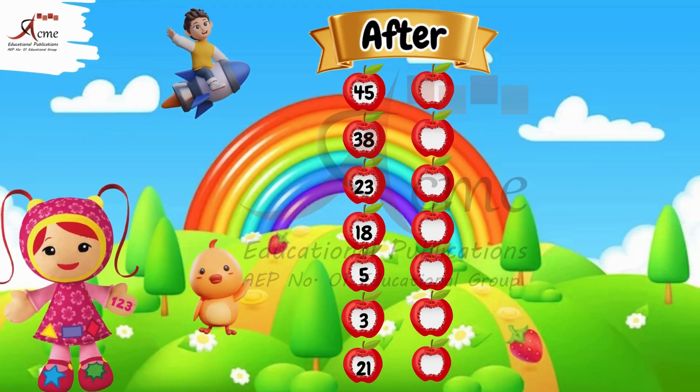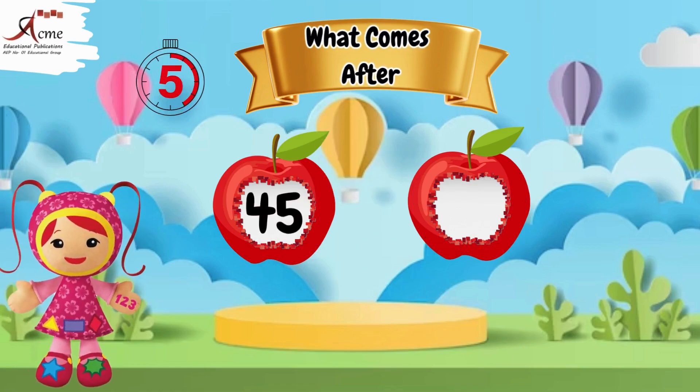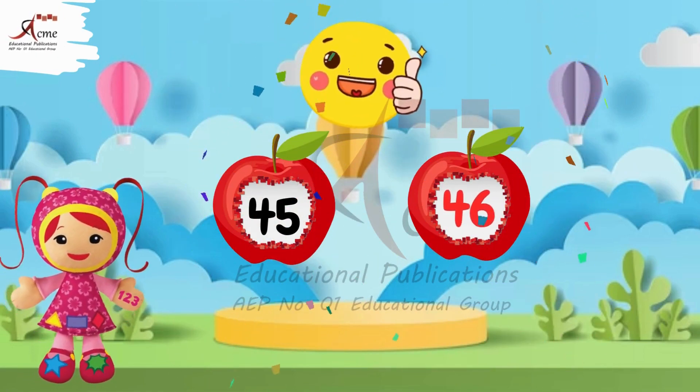Now, moving on to the after portion. What comes after 45? The number that comes after 45 is 46.